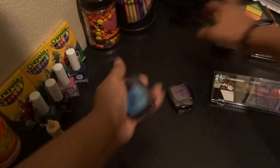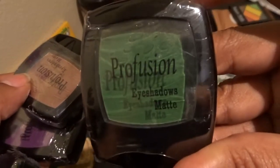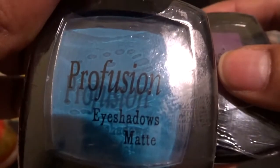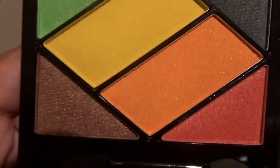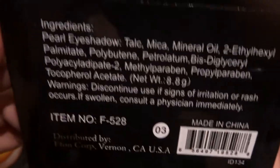They also had individual eyeshadows, two for a dollar. I got a dark green and a brown — I got all the colors they had. The only one I didn't get was orange since I already have it in my palette. So I got green, brown, and purple. Then there was this pretty palette with really vibrant colors — so cute — that one was a dollar, 60% off.